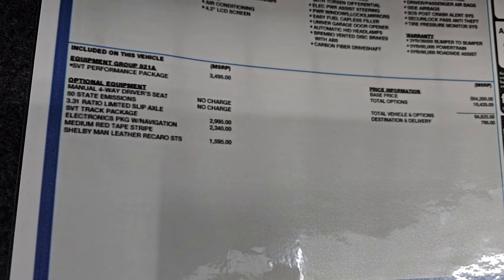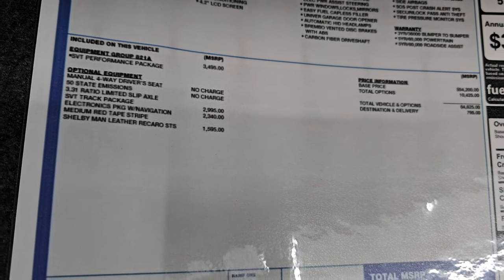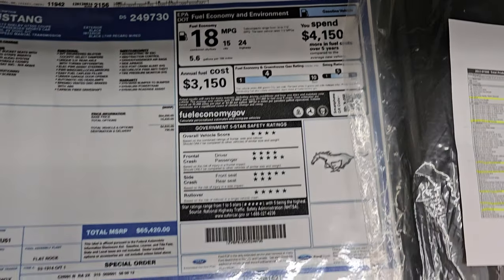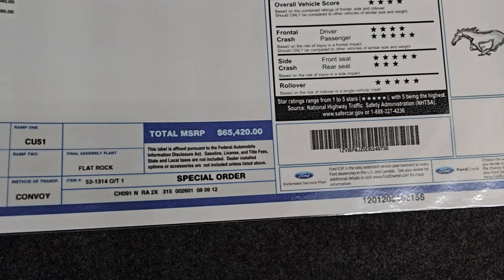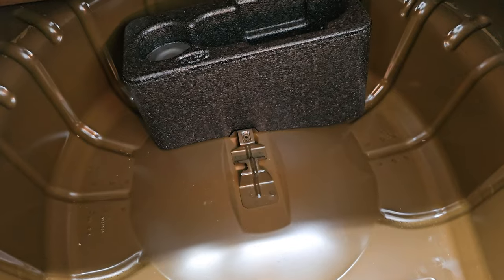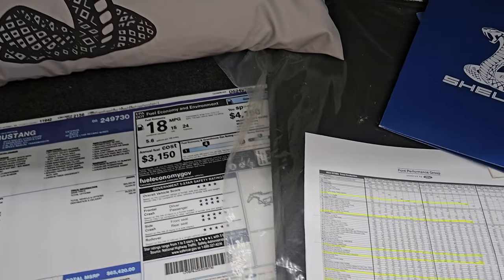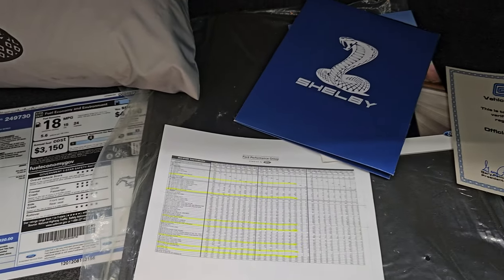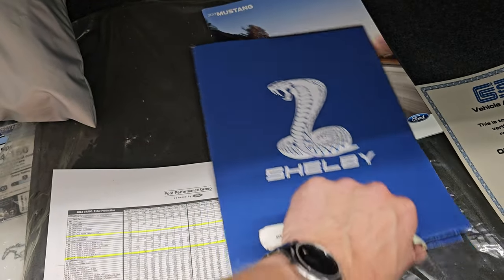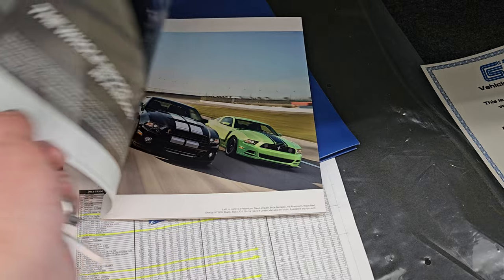You also get a set of factory floor mats and a copy of the original window sticker. You can see it did have the 3.31 ratio limited slip, SVT track pack, the navigation system, and the Shelby Man Recaro leather seats. Fuel economy is 15 city, 24 highway, 18 average. This was originally a $65,420 sticker. It also comes with a car cover. Down here is where your tire inflator kit would be — we have one coming for this car — and then you have the vehicle authenticity certificate and some more information on Shelby. A book on the 2013 Mustang also comes with this car.